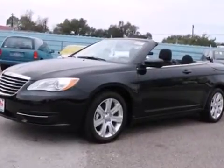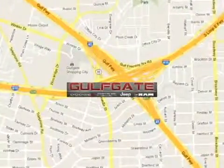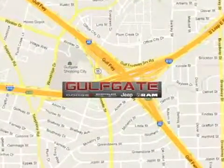Take it for a test drive today. Find it at Gulfgate Dodge Chrysler Jeep Ram. We are conveniently located at 7250 Gulf Freeway in Houston, Texas.